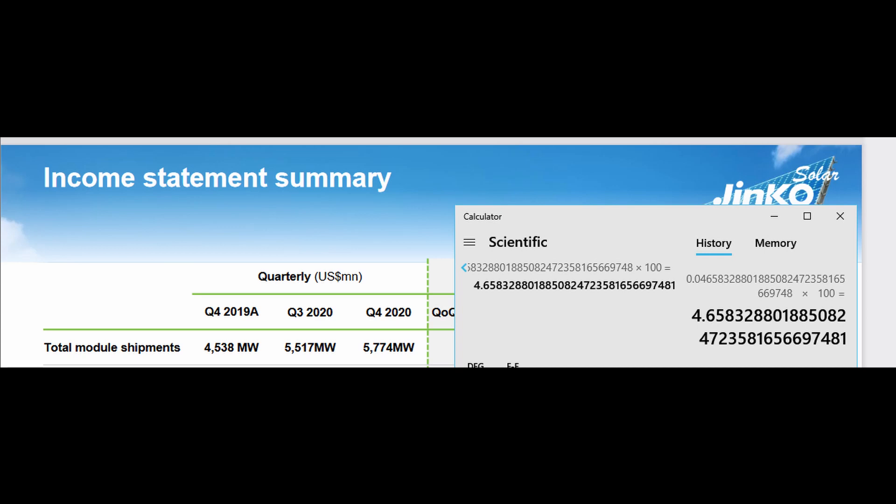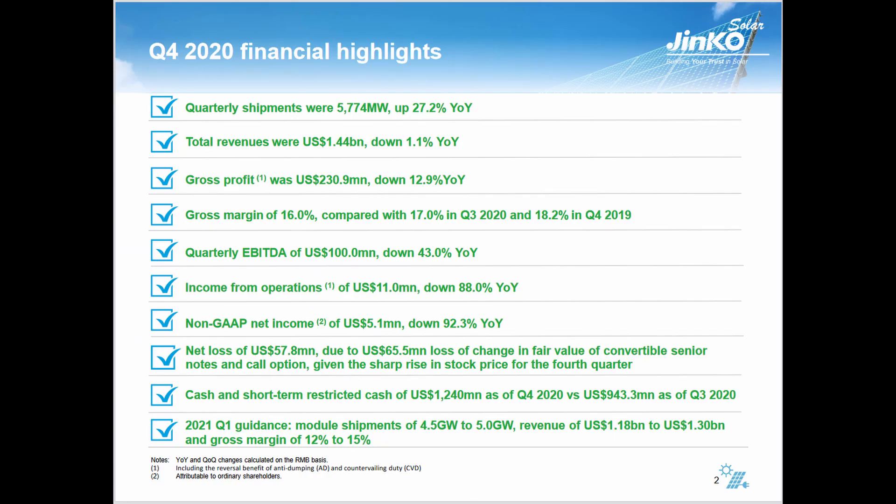So if one metric fails, resort to the year-over-year. If the year-over-year is negative but the quarter is positive, report the quarter. Whatever is more preferable, they're going to throw out there — that's to be expected. Total revenues were down 1.1% year-over-year, and that was even more so quarter-over-quarter, but we'll get into that.